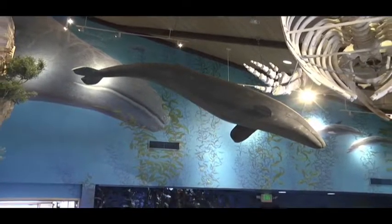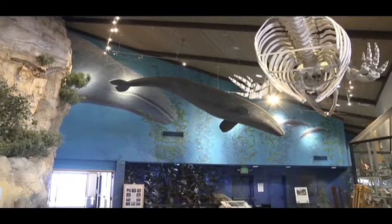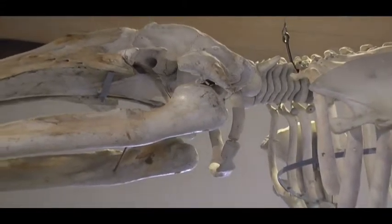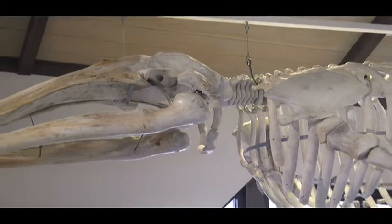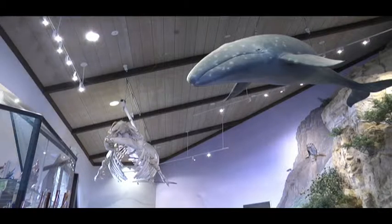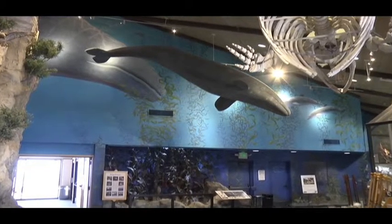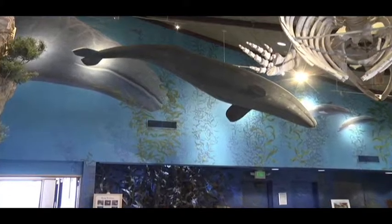What we have here is a skeleton of a one-year-old gray whale that washed up on shore down in Mexico several years back. It was purchased and then donated to the city, and actually our docents were the group responsible for recreating and mounting it. We also have a few-week-old gray whale that gives visitors a real impact piece and gives them an idea of scale and size.